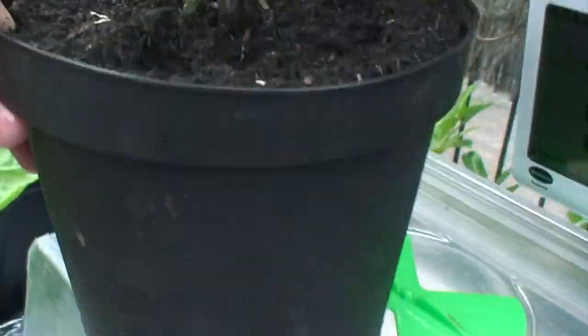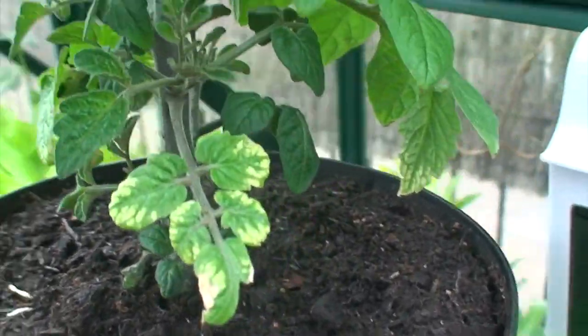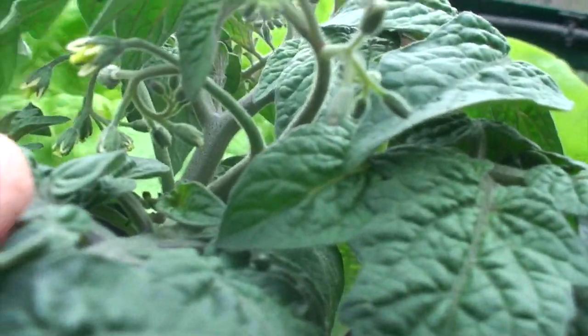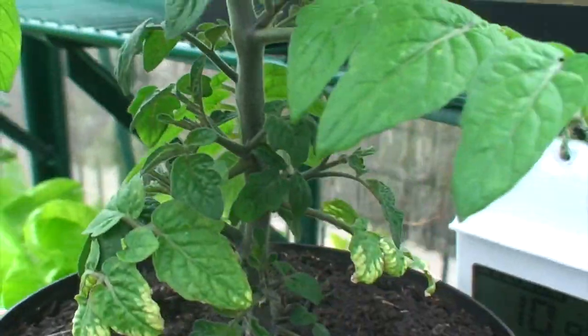These are the Tiny Tims that have been in since December. As you can see, they're starting to get their flowers on now — starting to get trusses — so they're doing well. They had their first feed yesterday.